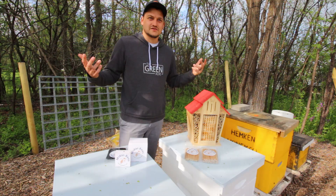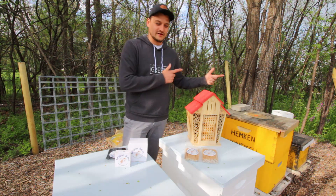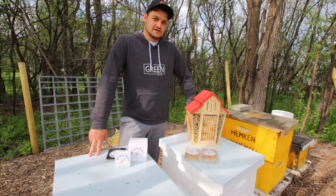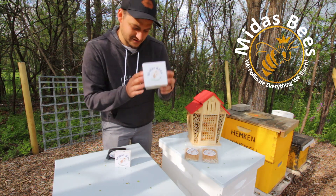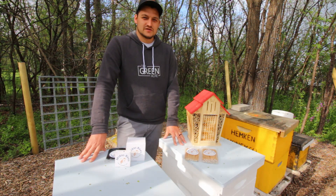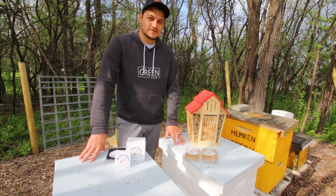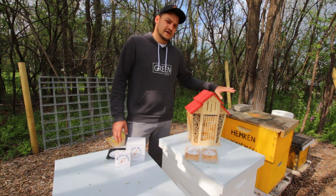I thought, what better place to share this video on leafcutter bees than in my apiary with our European bees. I've teamed up with Tom Hanke, the president of Midas Bees out of South Dakota, to introduce hundreds of leafcutter bees to our property. He received his master's degree in agricultural economics from the University of Wisconsin River Falls — when I first reached out to him, he said he's always happy to help out a fellow cheesehead.